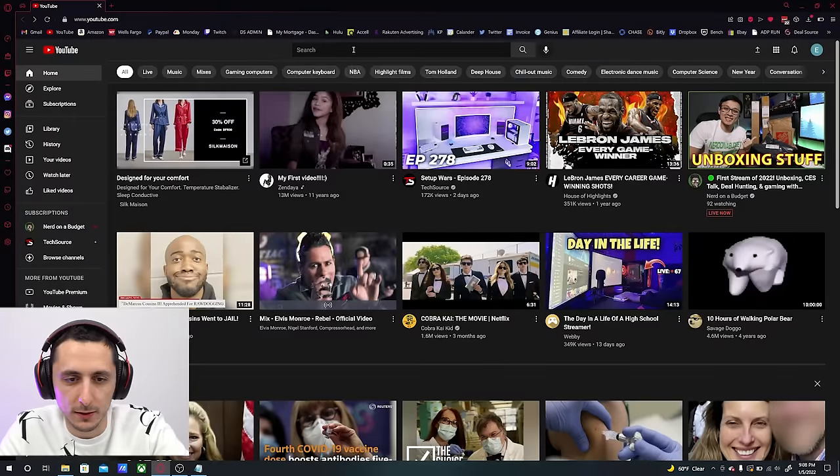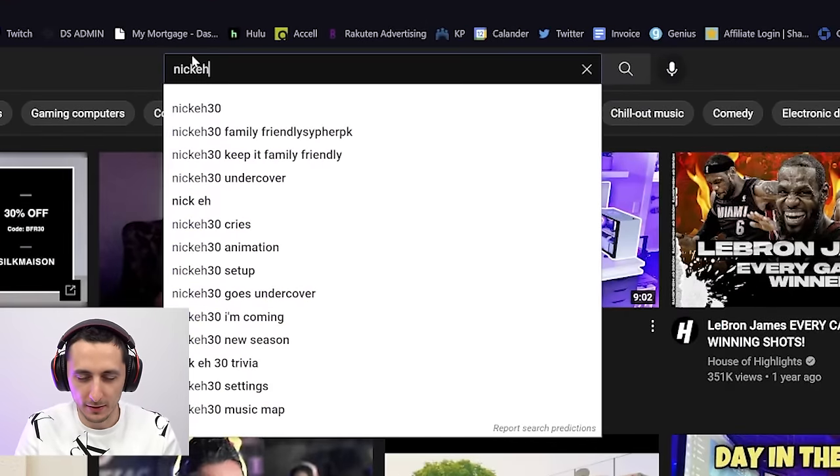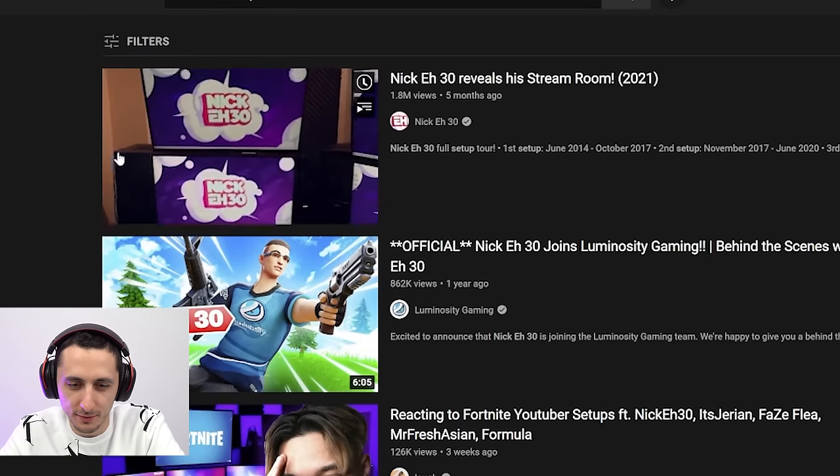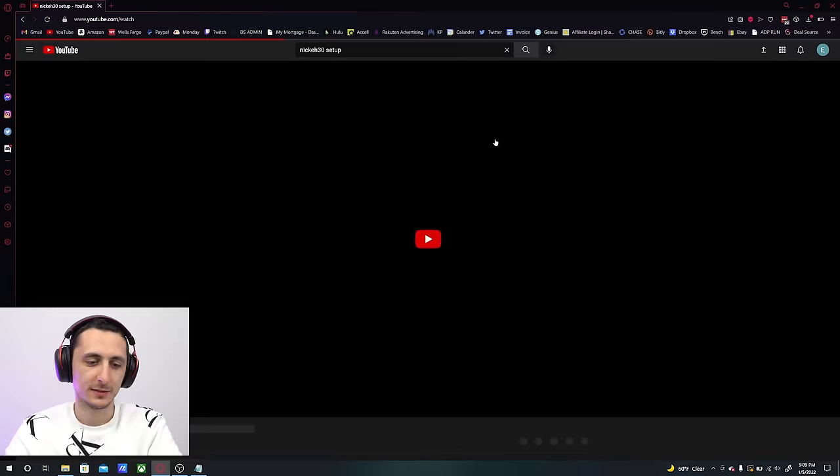Starting off with NickA30's stream room 2021 — this was posted about five months ago. Alright, let's take a look.